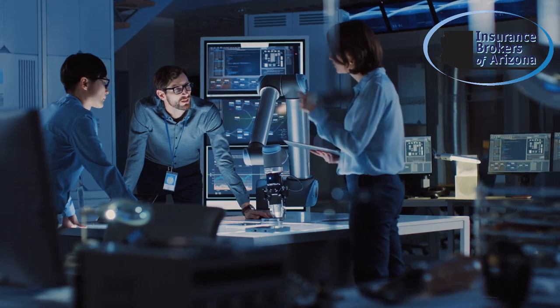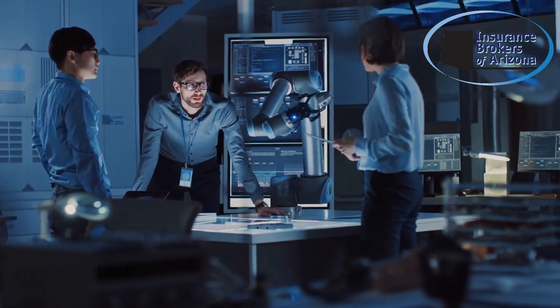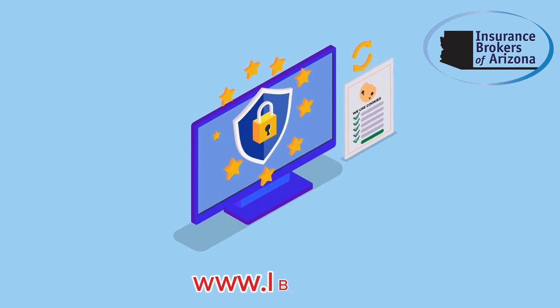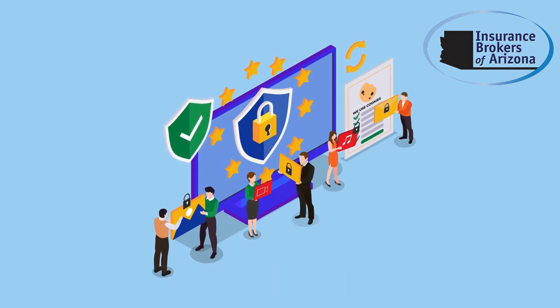At Insurance Brokers of Arizona, we're committed to keeping you safe in the digital age. Our mission is to provide you with the tools and knowledge you need to stay secure. Visit www.iboaz.com for more security tips and a free quote.